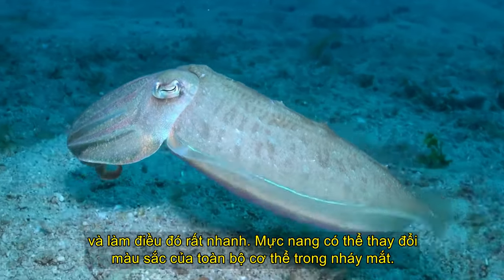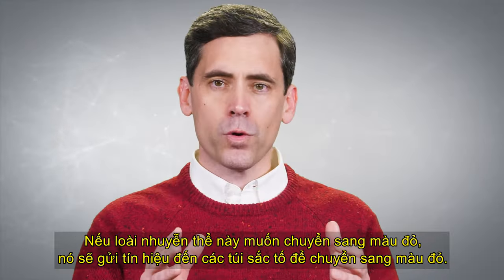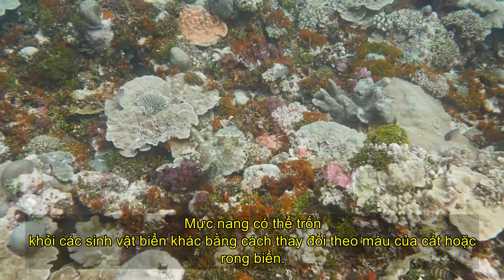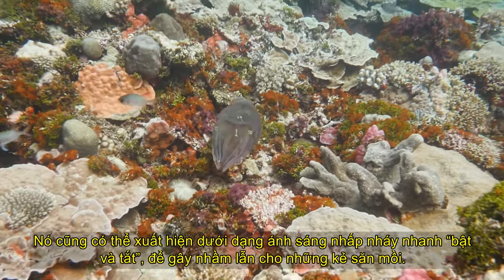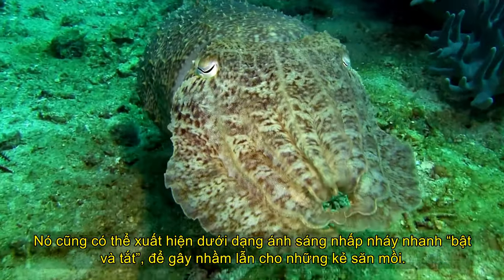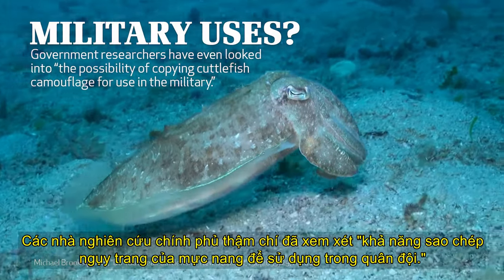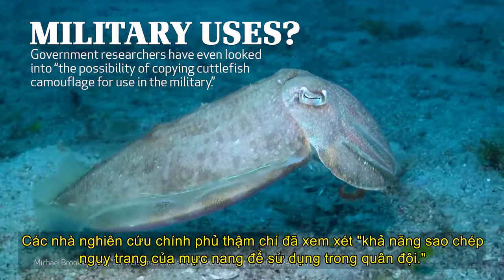A cuttlefish can change the color of its entire body in the blink of an eye. If this mollusk wants to change to red, it sends signals to its pigment sacks to change to red. A cuttlefish can hide from other sea life by changing to the color of the sand or seaweed. It can also appear as a strobe light, quickly blinking on and off, likely to confuse predators. So extraordinary are these masters of camouflage that government researchers have even looked into the possibility of copying cuttlefish camouflage for use in the military.